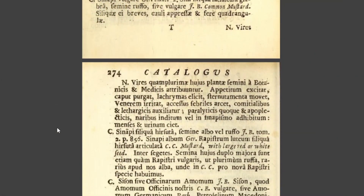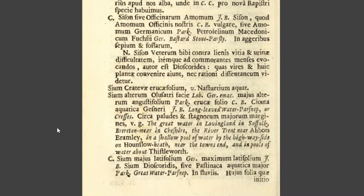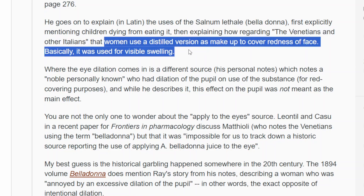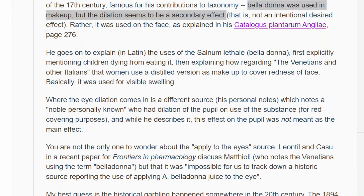From the research that I gathered — based on somebody else's reading of a Latin text from the 1700s — apparently the primary use for makeup was to cover reddening or swelling in the face, and a secondary unintended consequence seems to be the dilation of the pupils. I think there was some speculation that perhaps the deadly nightshade was actually used to dilate pupils, but it sounds more like that was an unintended consequence, and rather people used this deadly toxin to try to cover up the red on their faces. You learn something new every day.